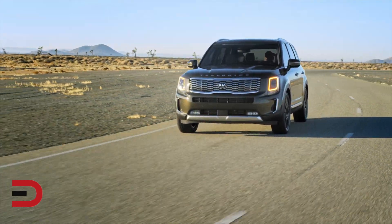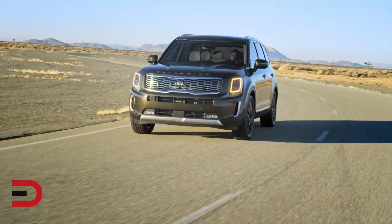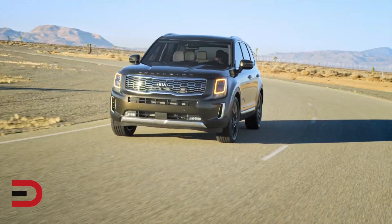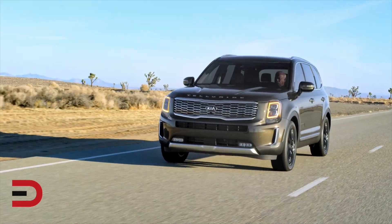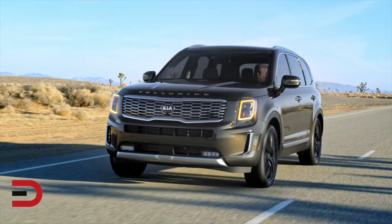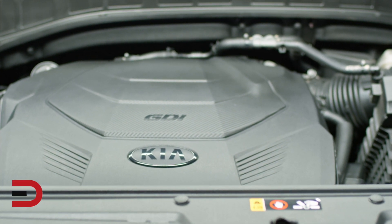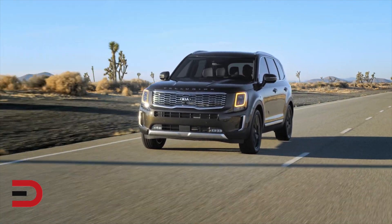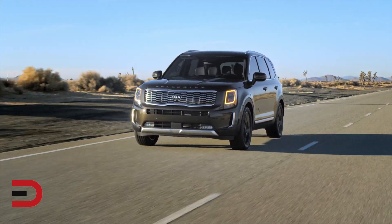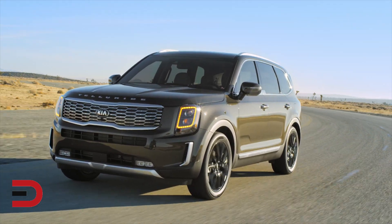The Telluride is one of the top picks in this crowded three-row midsize category. It's got a comfortable interior, car-like ride, driver safety features and technology, plus generous standard features that make it a great vehicle for families. A V6 engine provides great power and respectable fuel economy, and shoppers will love its upscale styling and materials. While some rivals do offer more in-cabin storage, it's a small gripe in light of the Kia's many virtues.